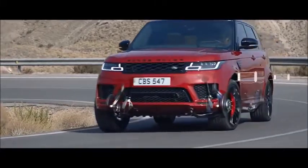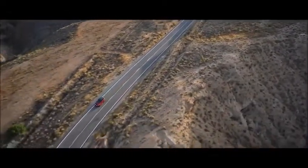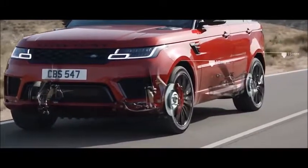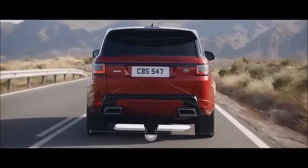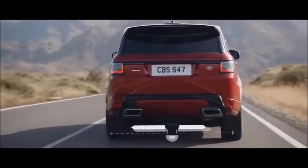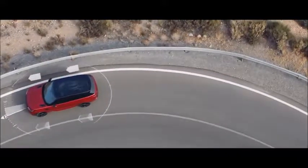Air suspension delivers a sure-footed and composed drive. When cruising at 105 kilometres per hour or above, the air suspension will lower by up to 15 millimetres, reducing drag and improving efficiency. The electronic active differential with torque vectoring by braking constantly balances the distribution of engine torque between the four wheels, delivering responsive controlled cornering even on the tightest bends.